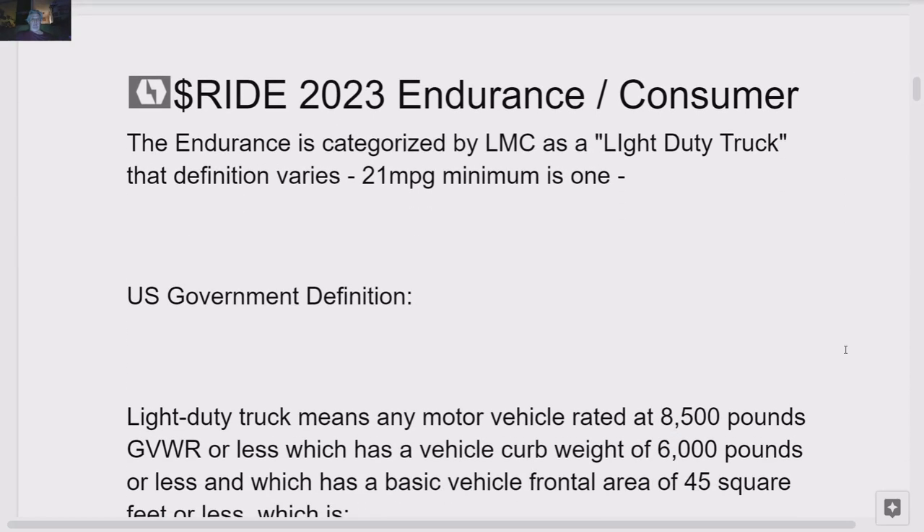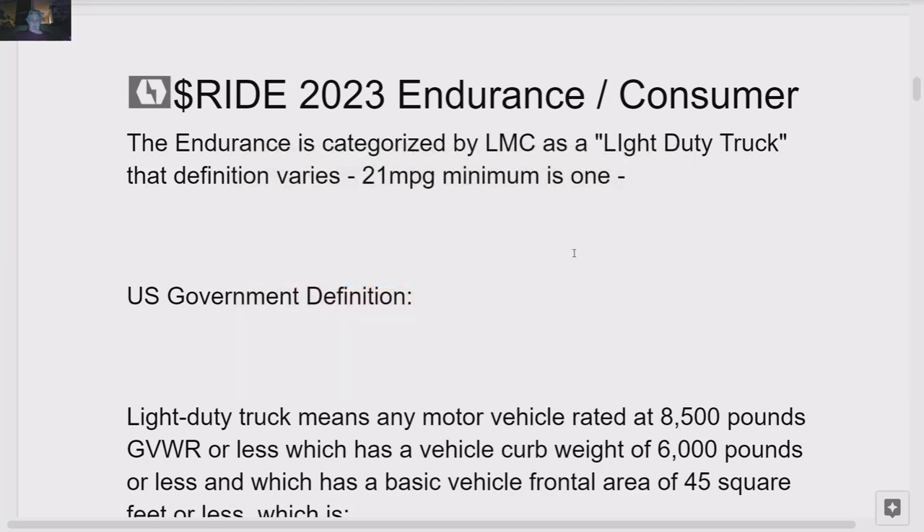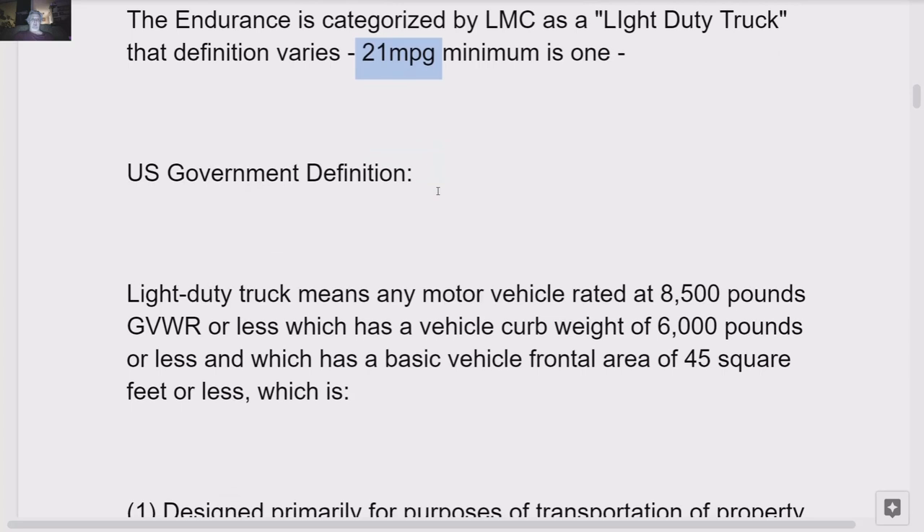The 2023 Endurance is a consumer vehicle. The Endurance is categorized by LMC as a light-duty truck. A lot of people are talking about the capacity and so forth. One definition is 21 miles per gallon. We're looking at at least 65, probably more, with the Endurance. The U.S. government definition of a light-duty truck covers this vehicle.